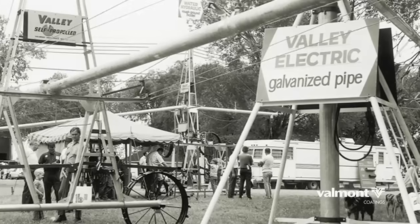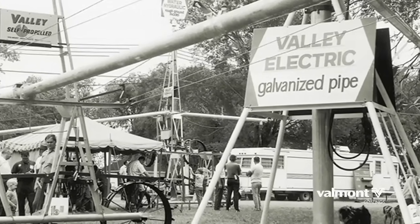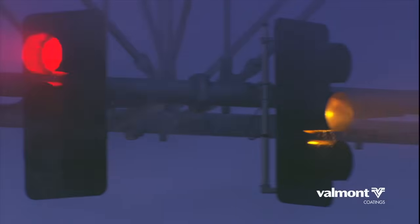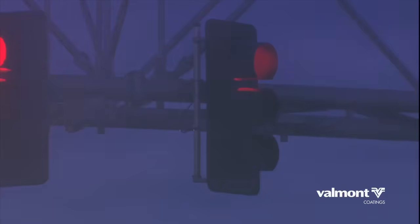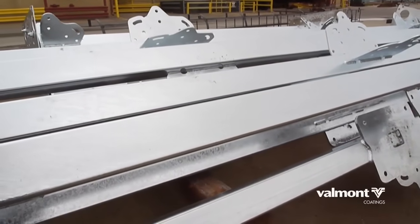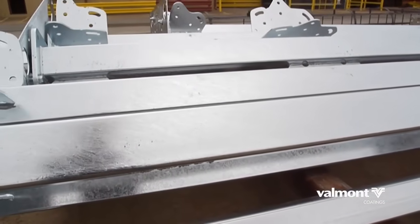Valmont began galvanizing nearly a half century ago and has emerged as an industry leader. We protect our nation's critical infrastructure with one of the most cost-effective and sustainable methods available. Galvanized steel can be recycled indefinitely, has a low-carbon footprint, and requires minimal maintenance.